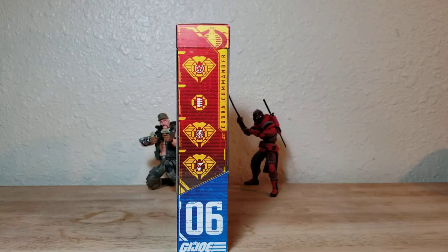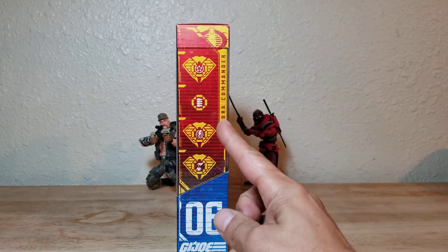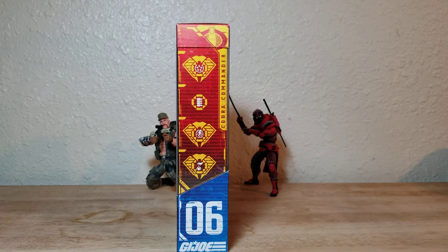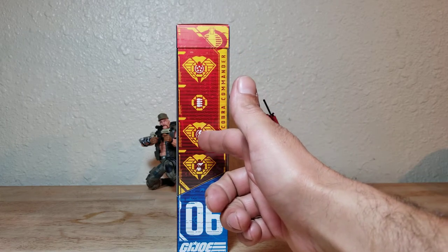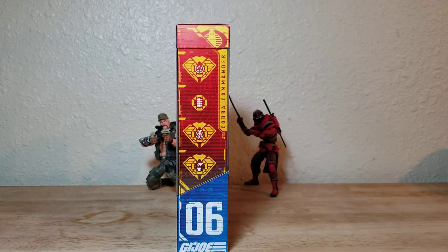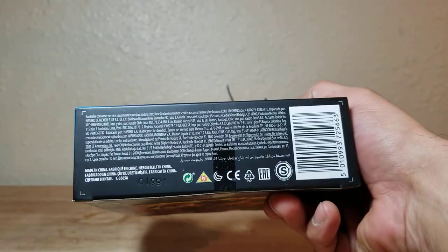On the left side we've got Cobra Commander listed as number six. There are GI Joe icons — if you want to know what they mean you can check the official GI Joe website. On the top we've got a cobra logo and the number six, and on the bottom we've got the legalese.